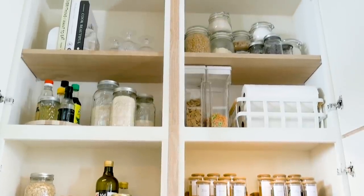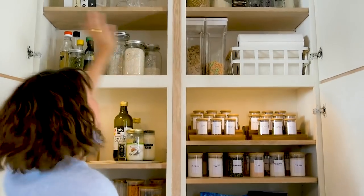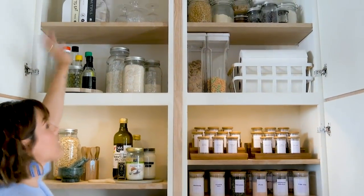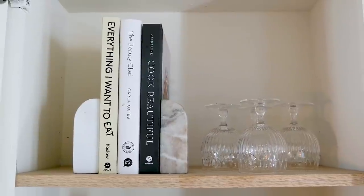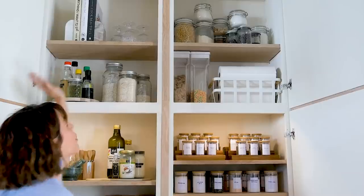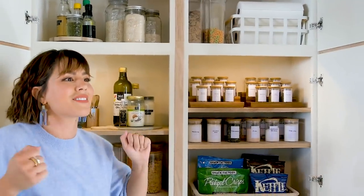Starting from the top, I'm only 5'4", so I never really am able to reach these anyway. So I ended up putting decorative elements — we have some cookbooks, marble bookends, and some glassware. I really love having decoration in places that you wouldn't normally expect it, because it just makes it more interesting.